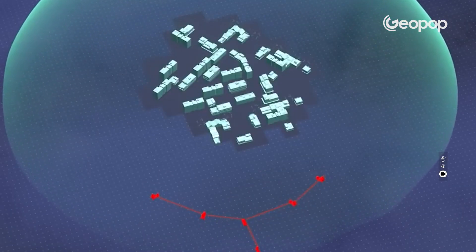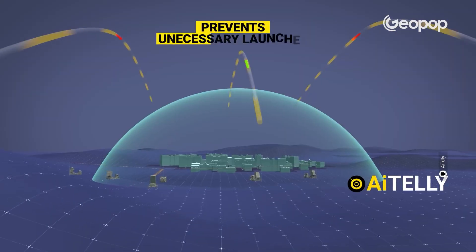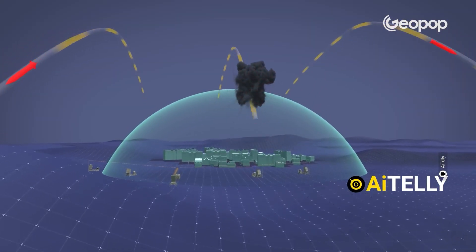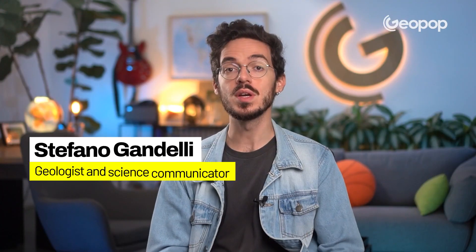The name Iron Dome — a dome made of iron — evokes the image of a sort of imaginary hemisphere in the sky, representing the reach of Israel's missile defense system, or in other words, the range of action of the Israeli missiles that intercept and neutralize enemy threats. Let's explore in detail how Iron Dome works.